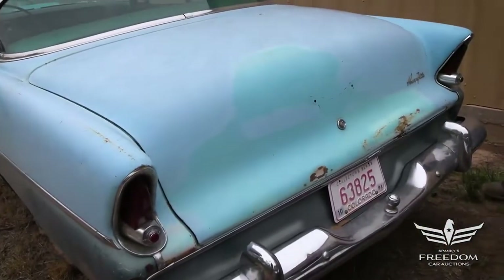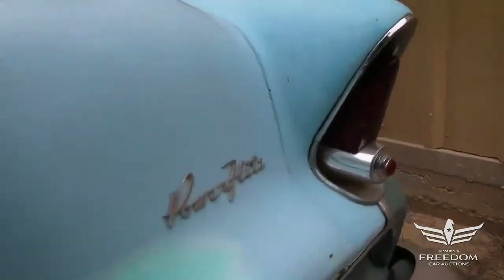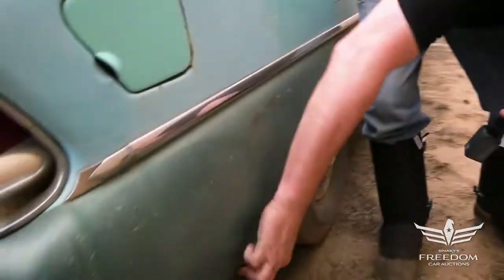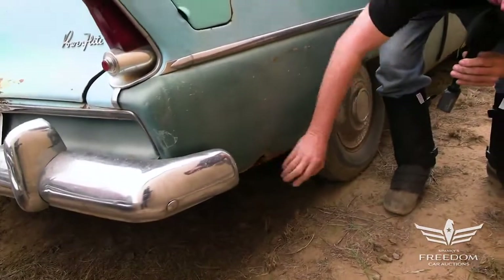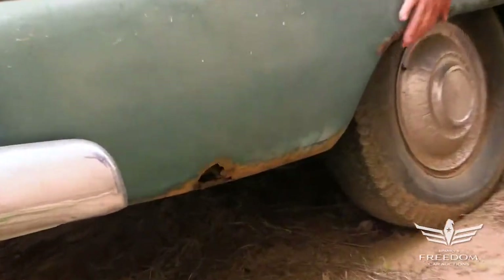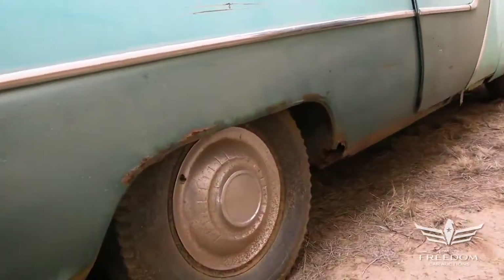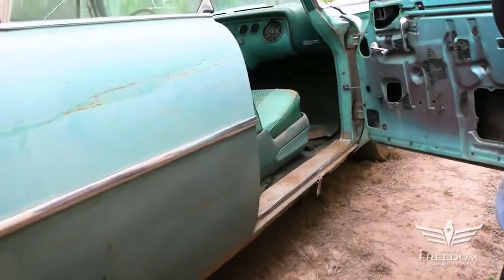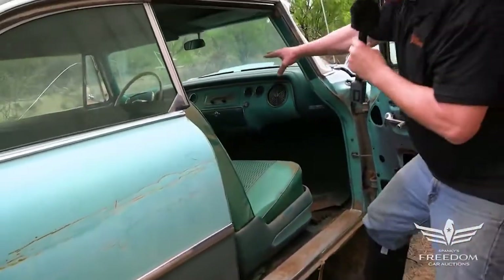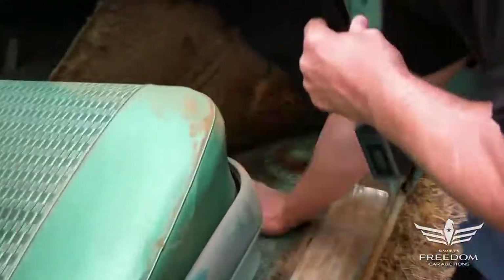The passenger quarter panel on this side is quite nice, though it does have a hole — typical stuff. If this were Massachusetts it would be rotted entirely; there's a little bubbling, but it's manageable. This is a very desirable two-door hardtop body style. The interior retains original colors and the floor right there looks really nice.